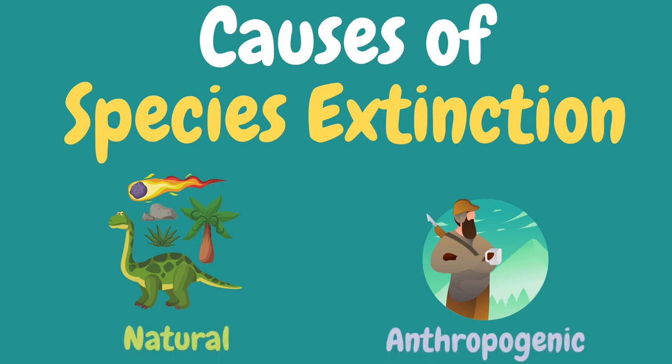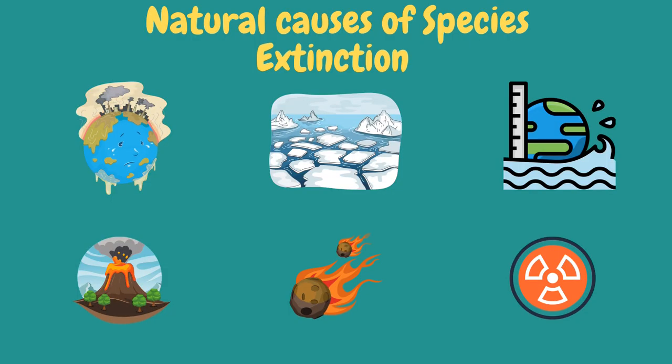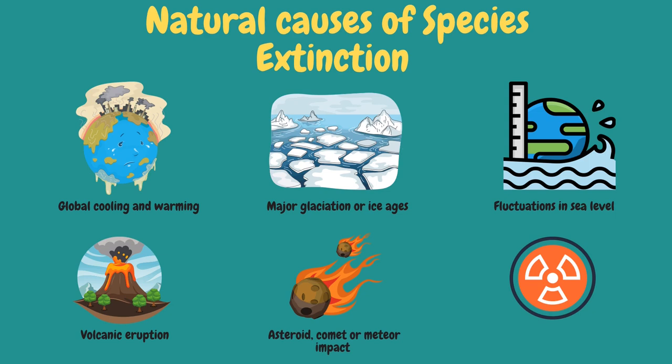We have the natural and anthropogenic causes of species extinction. Natural causes occur when species are diminished because of environmental forces, like global cooling and warming resulting from greenhouse gas emissions, causing habitat loss, shifts in climatic conditions, and altered competitive relationships between species. Other natural causes include major glaciation or ice ages, fluctuations in sea level, volcanic eruptions, and asteroid, comet, or meteor impacts. The asteroid crash — called the Cretaceous-Paleogene or KPG mass extinction — killed three-quarters of animals in the ocean and all dinosaurs apart from birds. Lastly, gamma radiation and diseases are also natural causes.